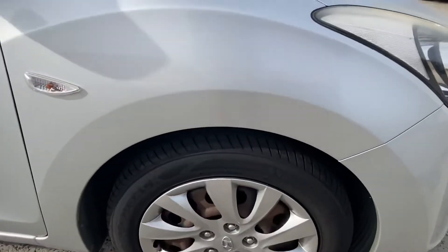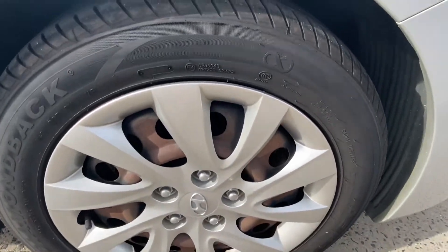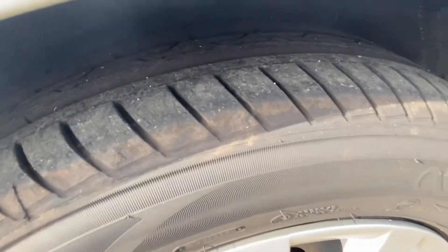Taking a look at the last wheel, as you can see there's plenty of tread on all four tyres.